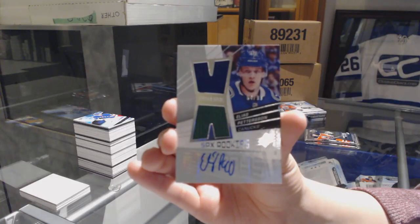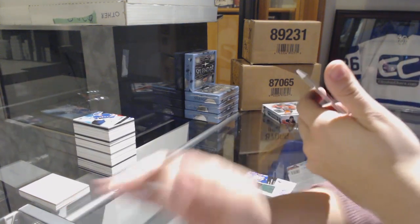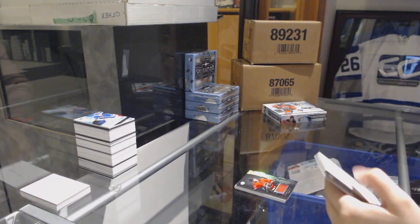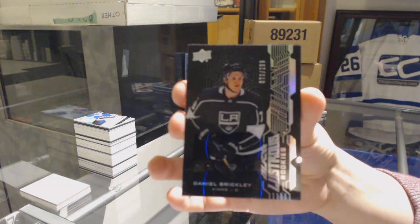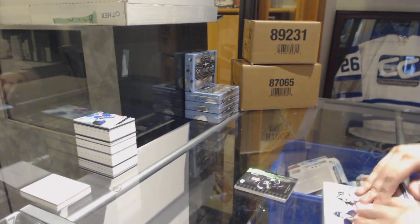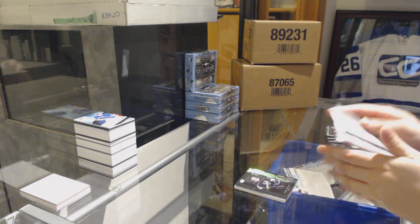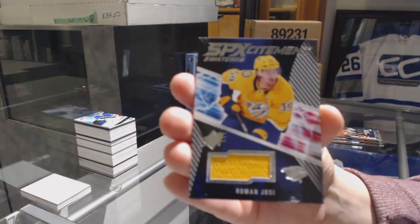Elias Pettersson for the Canucks — congrats Vancouver! We've got a Lustrous Rookie Jersey for the Flames, Yusob Alamaki. And a Lustrous Rookie for the LA Kings, numbered 299, Daniel Brickley. We've got an SPX Excitement Jersey for the Nashville Predators, Roman Yossi.